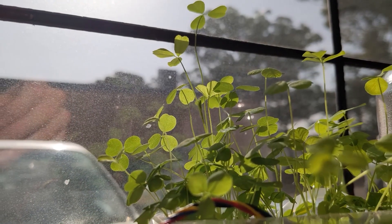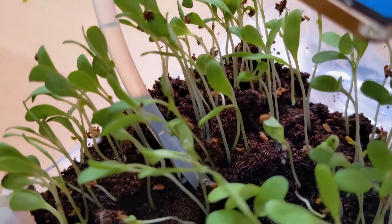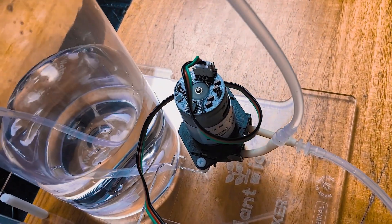For example, in this project we plugged a soil moisture sensor into a Pico as well as a water pump. We wrote some code telling the Pico to use the sensor to check how wet the soil is. In that code we also told the Pico: if it's wet, don't do anything; if it's dry, then turn on the water pump and water the plants. The Pico just keeps looping that same task over and over.